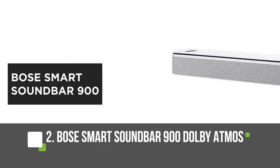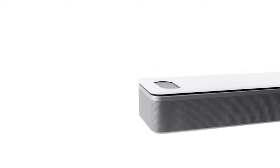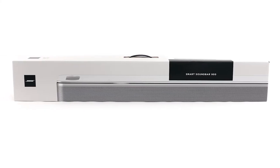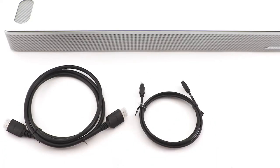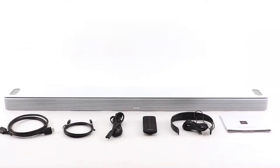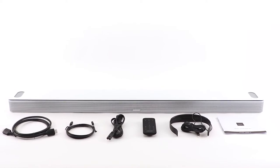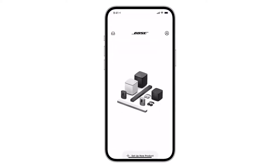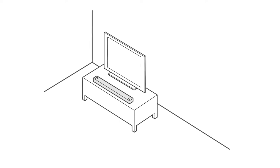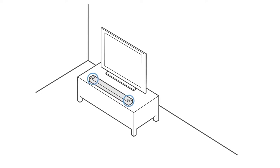The Bose Smart Soundbar 900 is a high-end home theater speaker that combines excellent sound quality with a sleek, modern design. It supports Dolby Atmos and DTS-X audio formats for an immersive surround sound experience, and its six built-in speakers deliver powerful, detailed sound. The soundbar can be controlled with the Bose Music app or voice assistants such as Alexa or Google Assistant. The Bose Smart Soundbar 900 also includes a subwoofer for deep bass, and the soundbar can be wall-mounted or placed on a TV stand.